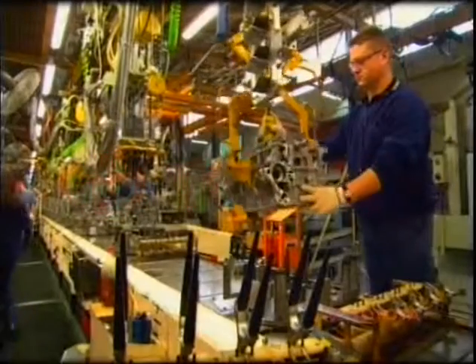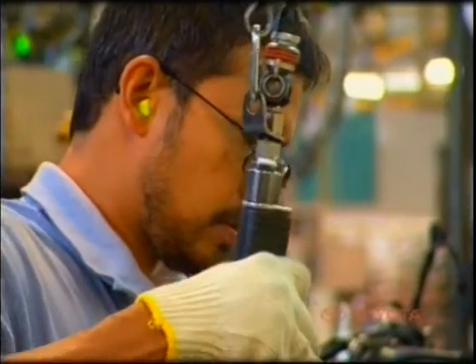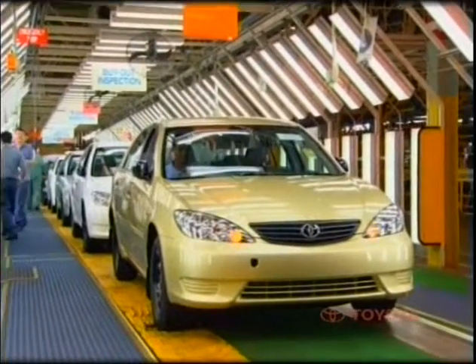Toyota's commitment to quality and manufacturing excellence is clearly evident throughout the entire manufacturing process. The dedicated people who work at Toyota Motor Corporation Australia build a world class product which satisfies both our strong domestic and growing export markets.